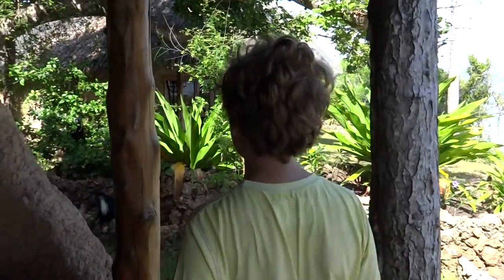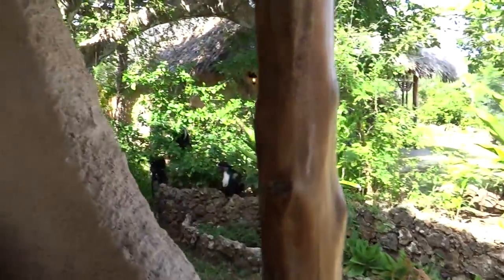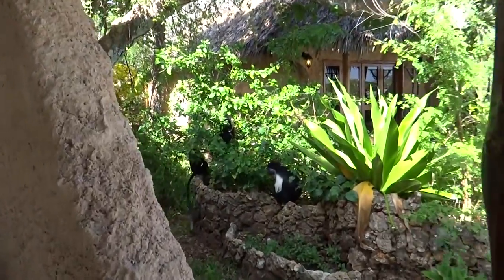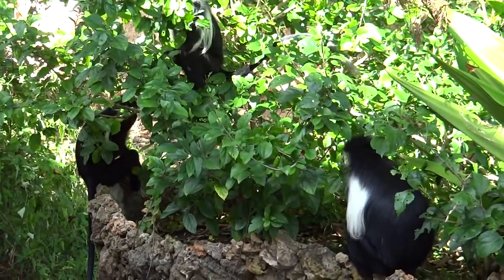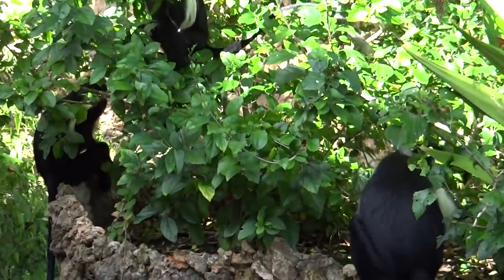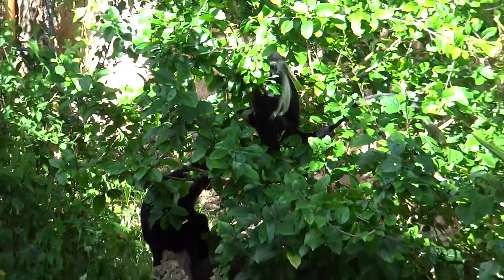Good morning from Chale Island in Kenya, where we're staying is actually part of a natural reserve. Look what's in our garden of our Banda — Colobus monkeys having breakfast. We just had our breakfast, and they're just having a happy time eating.